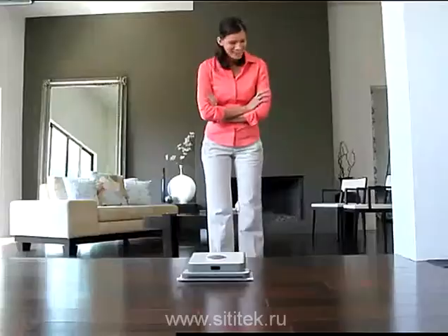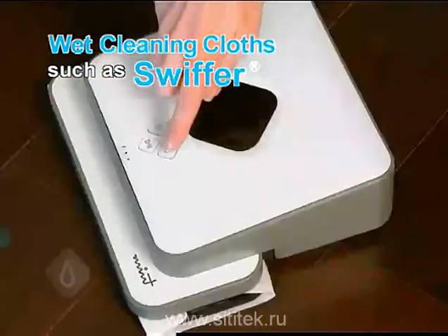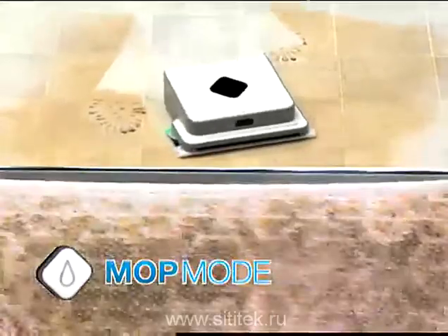And Mint isn't just for dry cleaning — it mops too. Simply attach a pre-moistened cleaning cloth and press the mop button. Mint's back and forth mopping motion cuts through dirt and grime. Even this dried-on coffee stain is no match for Mint.